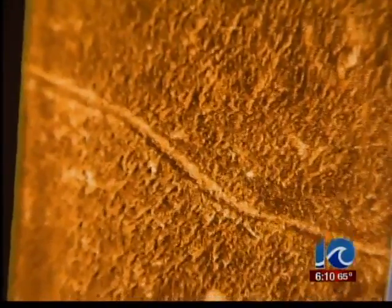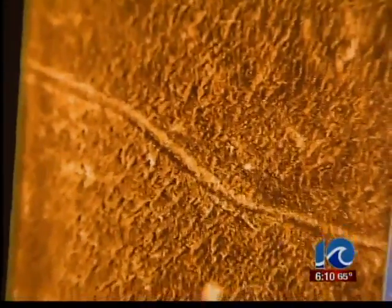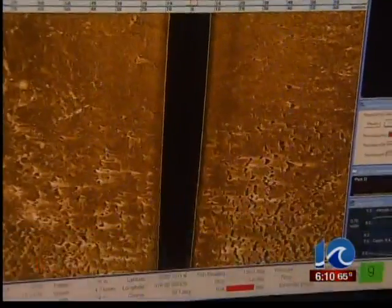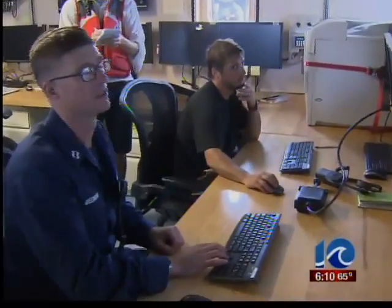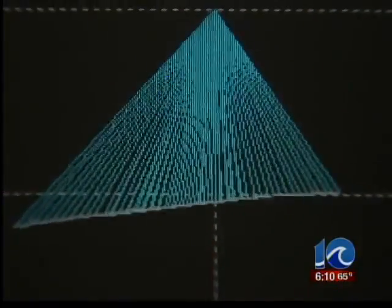The side-scan is very important because it gives us a very high-resolution picture of the seabed. It allows us to clearly see obstructions and wrecks. And in shallow water, it's capable of scanning a very wide area of the seafloor. This data, along with depth readings from multi-beam sonar devices, is used by NOAA to produce maps and charts.